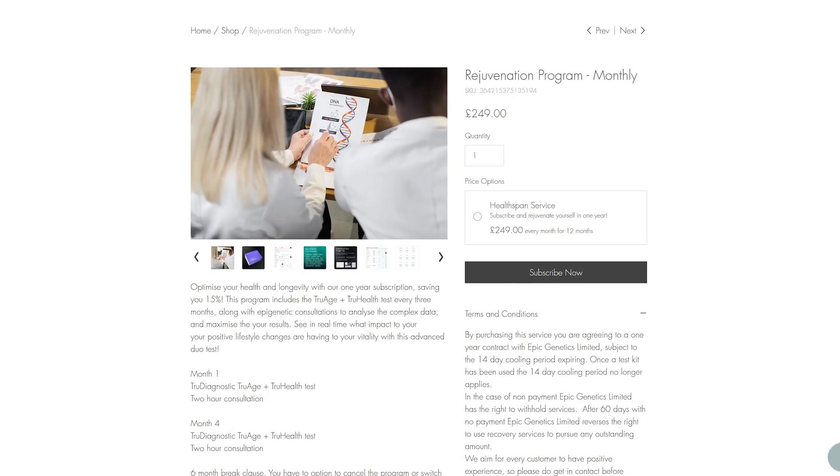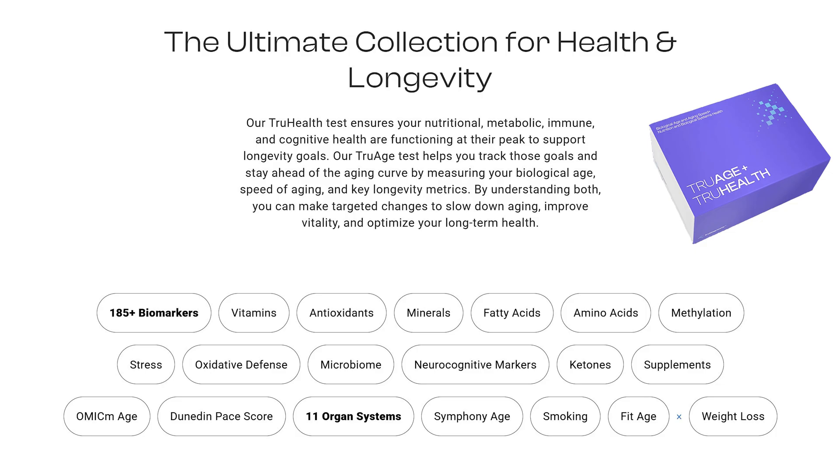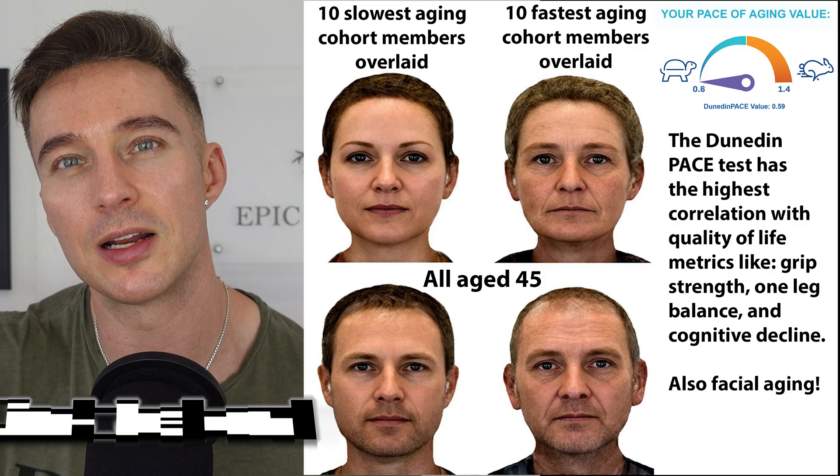Check out our 12-month rejuvenation program where every three months we look at 225 different biomarkers to get your future vitality optimized. There's even a six-month break clause if your situation changes.